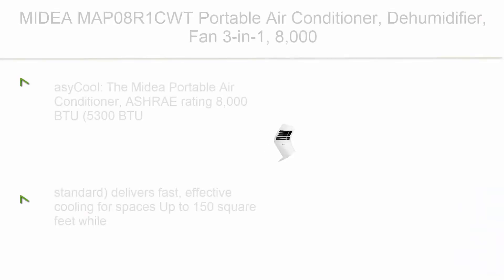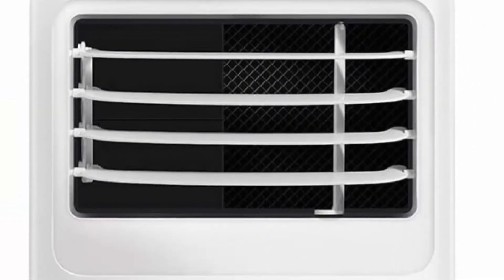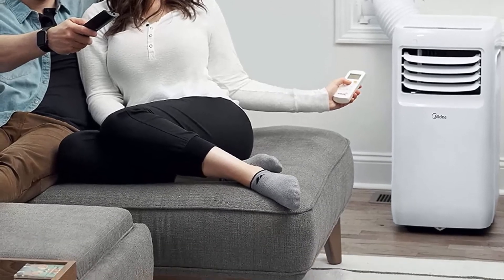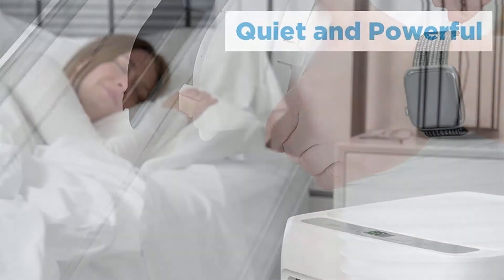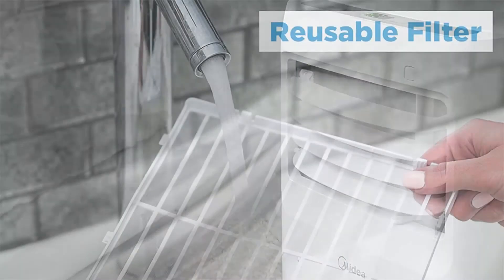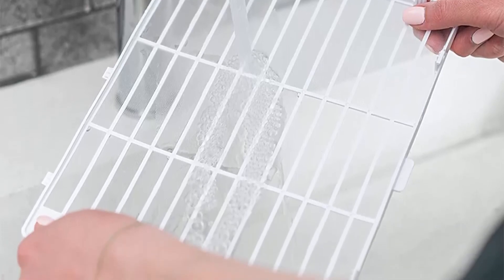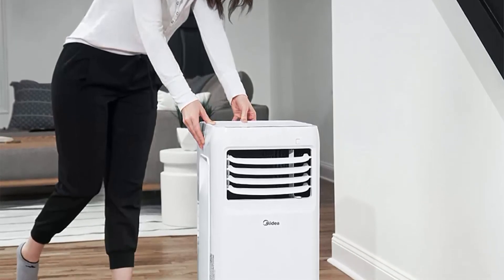Number 3: Midea MAP08R1CWT Portable Air Conditioner — dehumidifier and fan 3-in-1, 8,000 BTU for rooms up to 175 sq ft, white. The Midea Portable Air Conditioner, ASHRAE-rated 8,000 BTU (5,300 BTU per 2017 SAC standard), delivers fast, effective cooling for spaces up to 150 sq ft, while simultaneously providing fan and dehumidification functions in any home, bedroom, office, or cabin — creating a relaxing and comfortable environment.